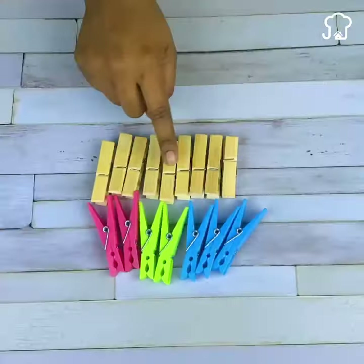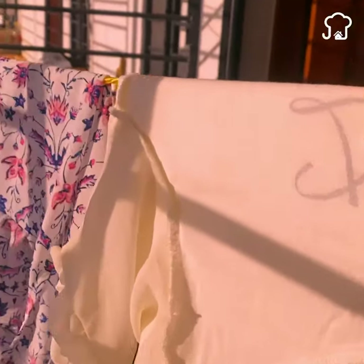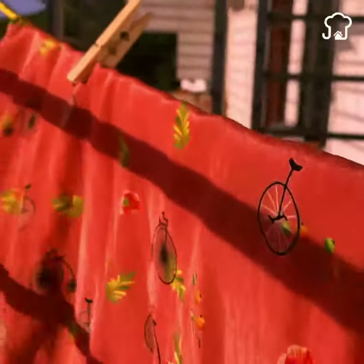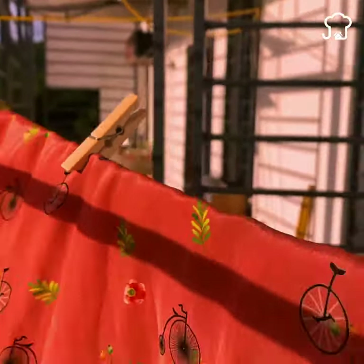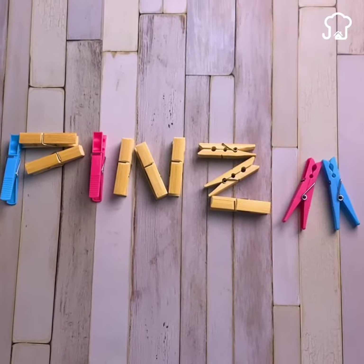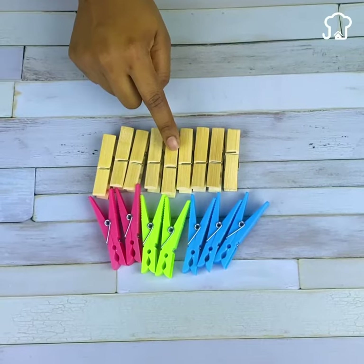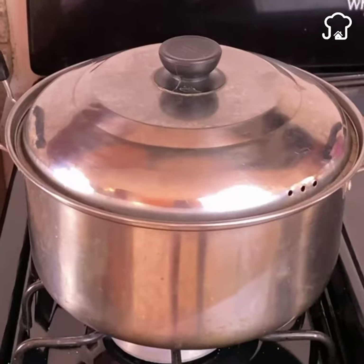The secret of the clothespins that you did not know. Many people use these tweezers just to hang the clothes after washing. But what they do not know is that these can help you solve some problems at home. Today I will show you different uses of clothespins that you may not know. After you know it, you will not use them in the same way ever again.